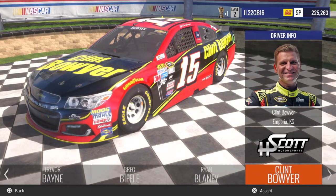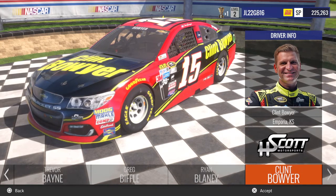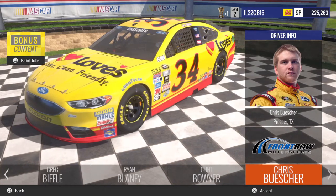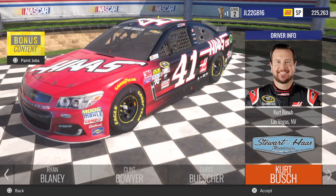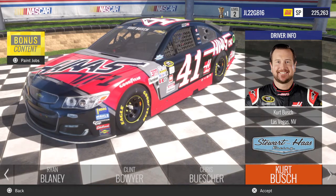Going over to Clint Bowyer, you got his number 15, which is supposed to be 5-hour Energy. Then you go over to Chris Buescher, you got his Love's Travel Stop Ford and his CSX Ford. Kurt Busch, you got his number 41 Haas car, Chase for the Sprint Cup Haas car, and the throwback for Kurt Busch.